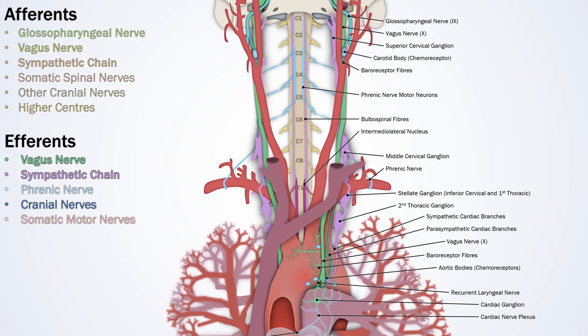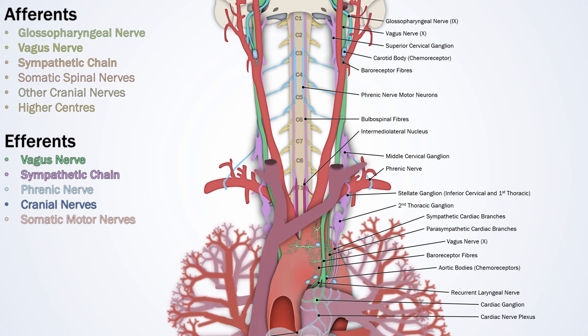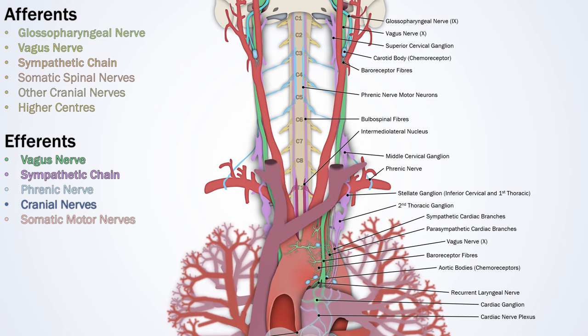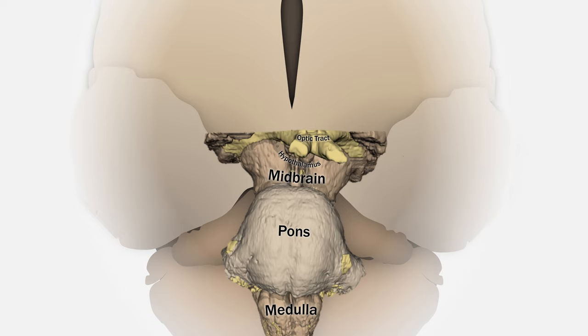We've already touched on one with the abdominal compression reflex, which involves somatic motor neurons to the abdominal wall. This is the brainstem, with the medulla oblongata, pons, and midbrain. You can also see the optic tract, some of the hypothalamus, and the cerebellum in the background. Most of the fundamental cardiac reflexes are processed at the level of the medulla, which should make sense, as that's where the vagus and glossopharyngeal nerves enter, and it's also the main source of descending fibres to the phrenic and sympathetic nerve bodies in the spinal cord.